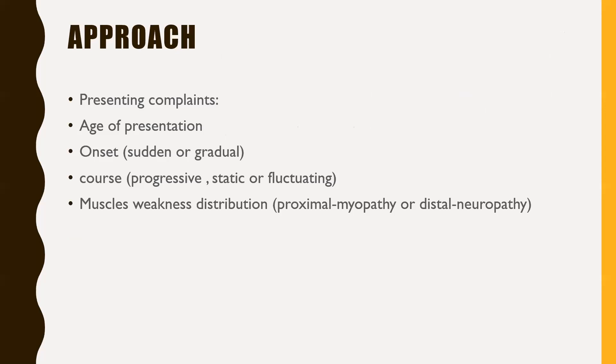Our approach to a patient with hypotonia starts with the presenting complaint. We ask the parents about the age of presentation: was it early in the neonatal period or later? Certain disorders present within the first 12 to 24 hours, such as inborn errors of metabolism. In spinal muscular atrophy, different types present at different ages. For myasthenia gravis, there is neonatal transient myasthenia gravis occurring soon after birth, and congenital myotonic dystrophy may present early requiring respiratory support in the first days of life.